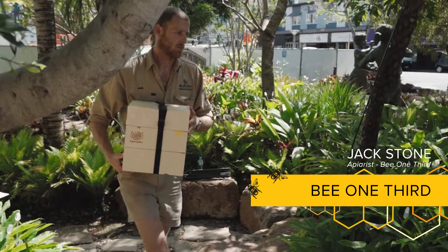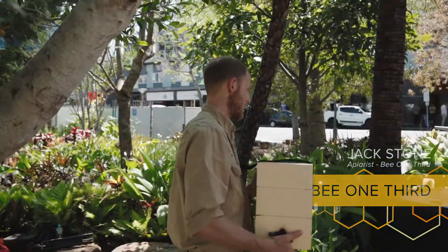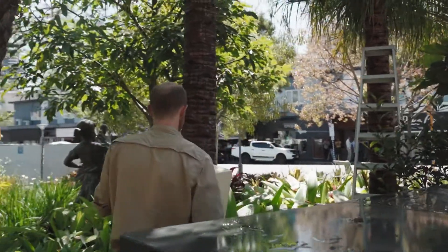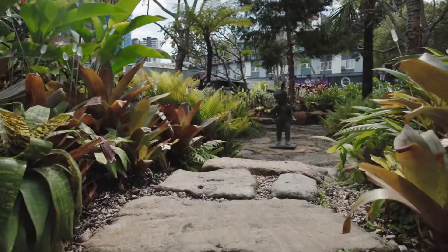My name's Jack. I'm from B13 Neighbourhood Honey. We're an urban beekeeping enterprise that helps repopulate the urban centre with pollinators, both native, European and solitary.